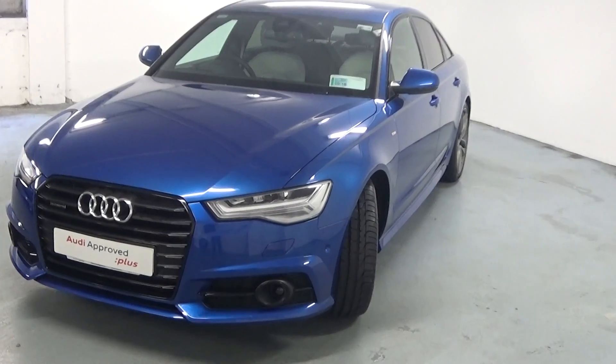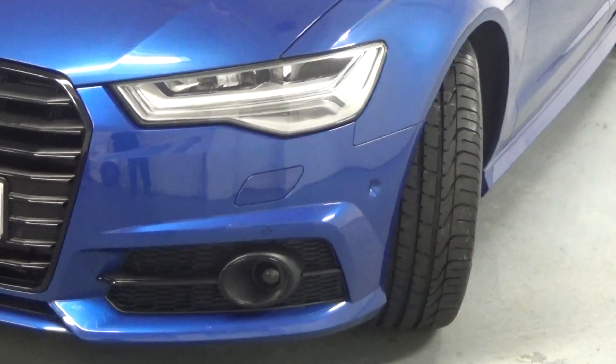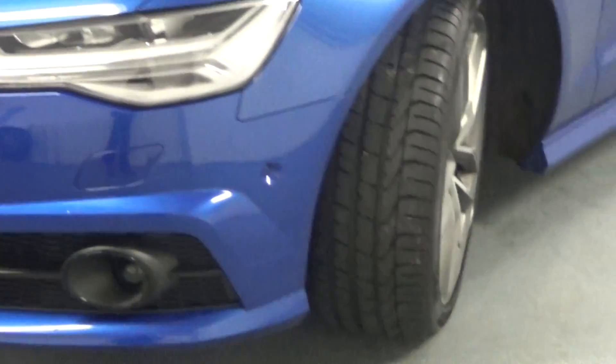At the front of the car, it comes with full LED headlights with LED daytime running lights, along with front and rear parking sensors. This particular car also has parallel park assist, which we see here, along with 20-inch alloys.